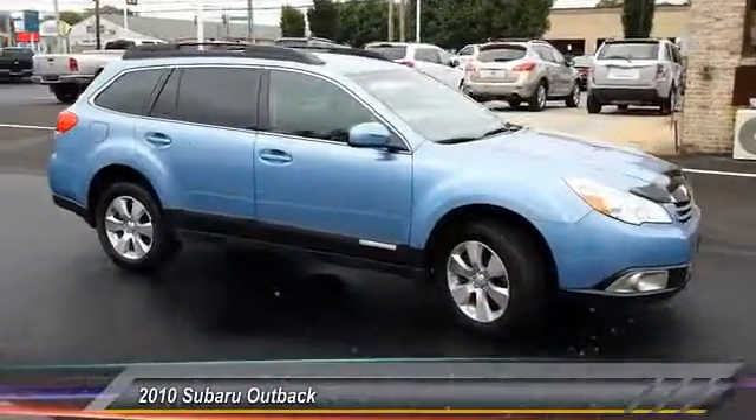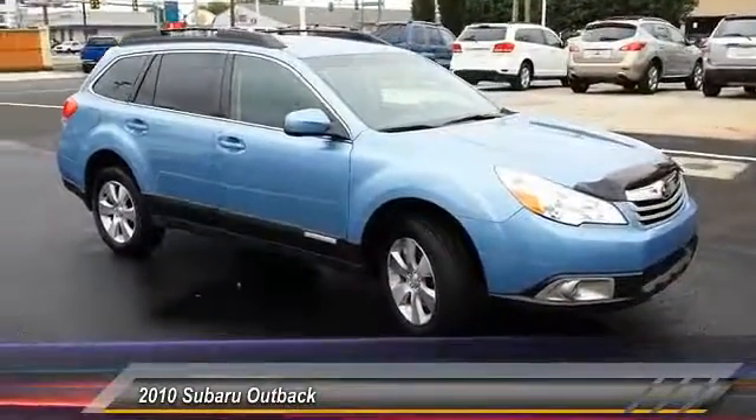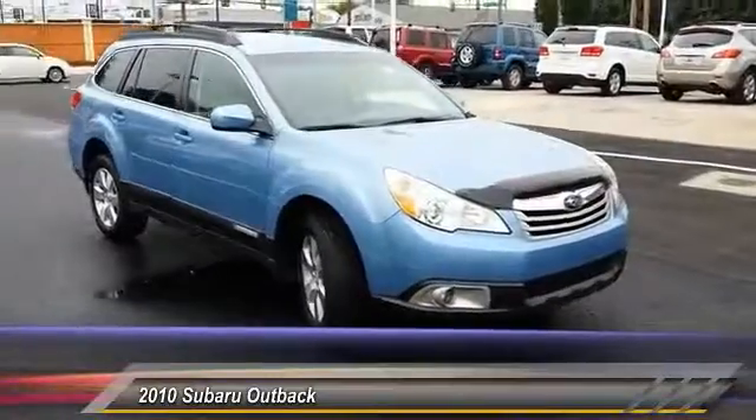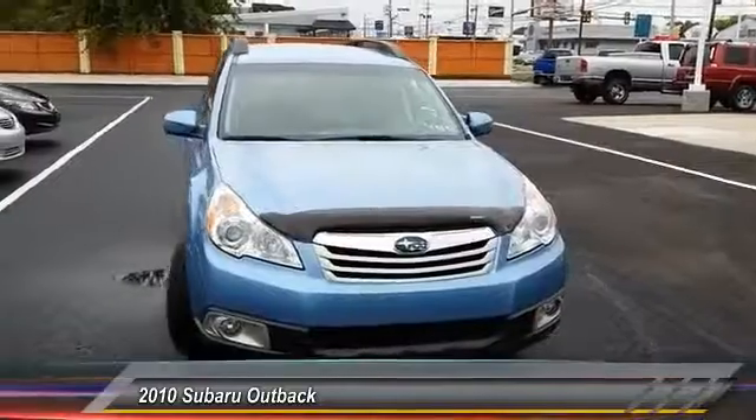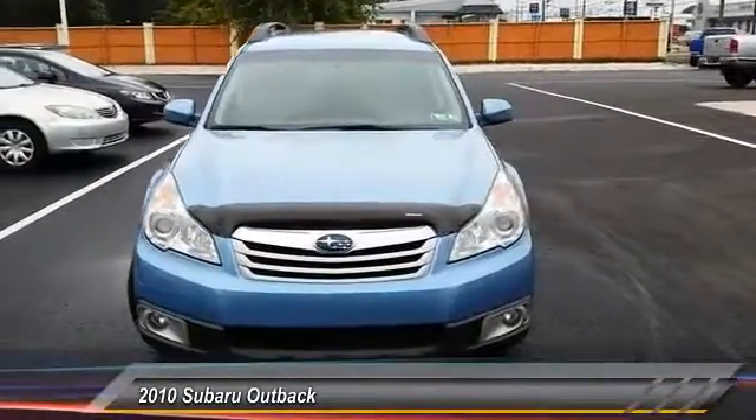The 2010 Outback. Take the go-anywhere capability of all-wheel drive and plenty of room for cargo and companions, and you've got the Subaru Outback. Let the adventure begin, and it is priced below $15,000.